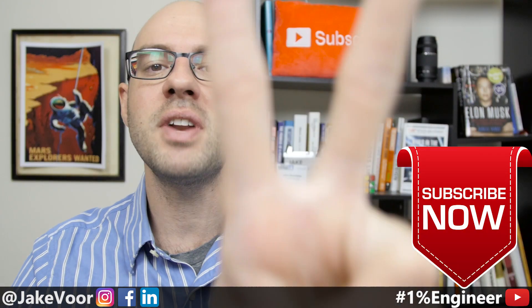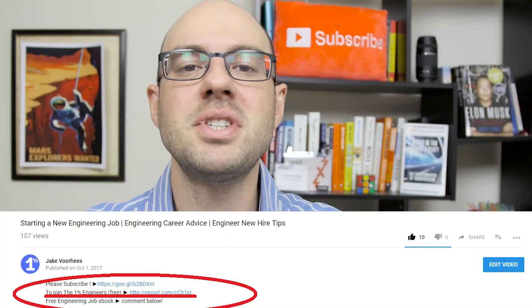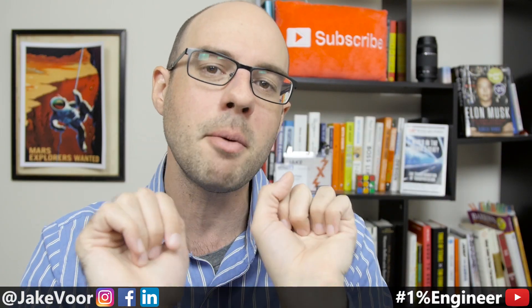Hey, 1% Nation, I'm Jake Voorhees, and you are watching the 1% Engineer Show, where we empower young engineers to rise to the top 1% of their career. If this is your first time on the channel, make sure you subscribe because I release videos two times a week for engineering success. If you want the 1% Engineer Kit and access to the Facebook group, follow the link in the description, and let me know what type of laptop you're looking for. Comment below and I can give you some specific tips.